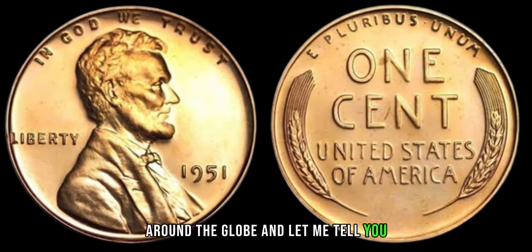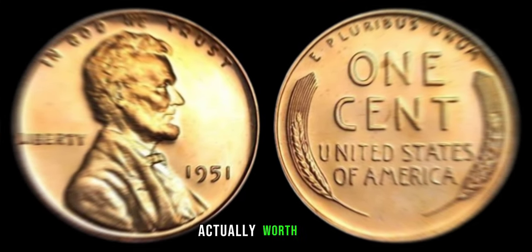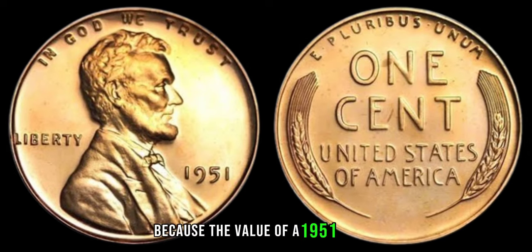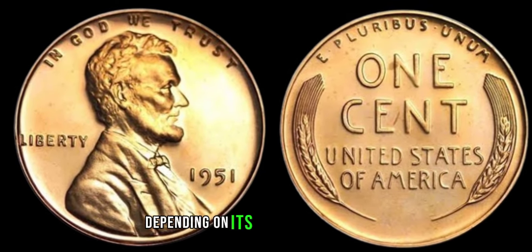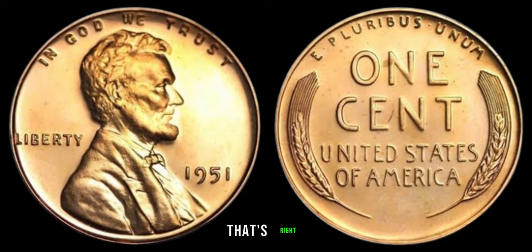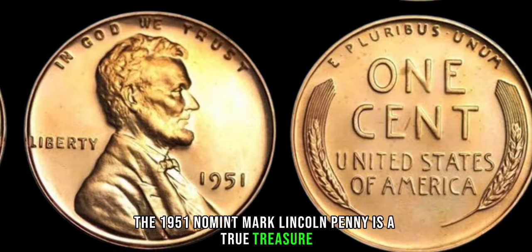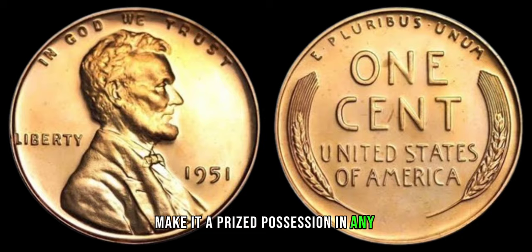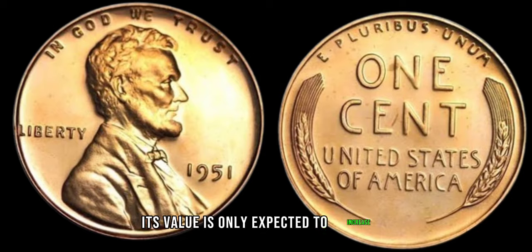Rarity equals value in the world of coin collecting. You might be wondering how much this little piece of history is actually worth. The value of a 1951 no-mint mark Lincoln penny can range from hundreds to even thousands of dollars, depending on its condition and other factors. The 1951 no-mint mark Lincoln penny is a true treasure for collectors — its scarcity and historical significance make it a prized possession in any collection. With growing interest in rare coins, its value is only expected to increase over time.